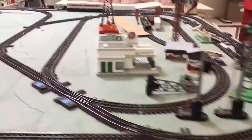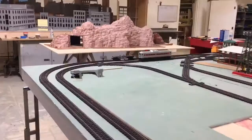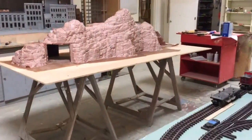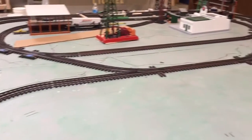And that over there is the tunnel that has just got muddy terracotta on it. The guys carved it this past weekend, and that will be placed on top of the layout right here.